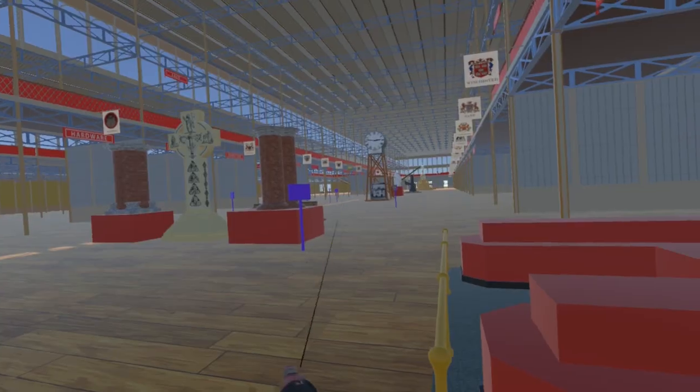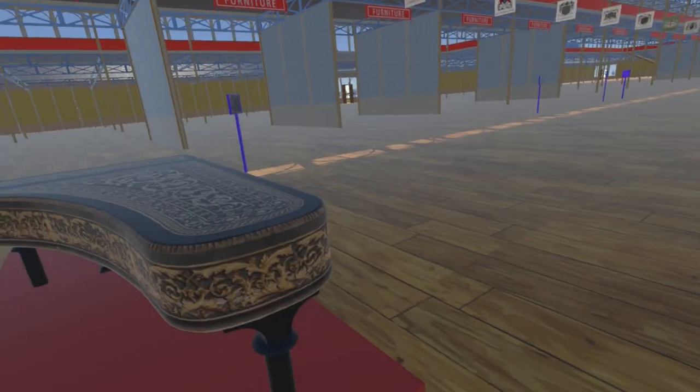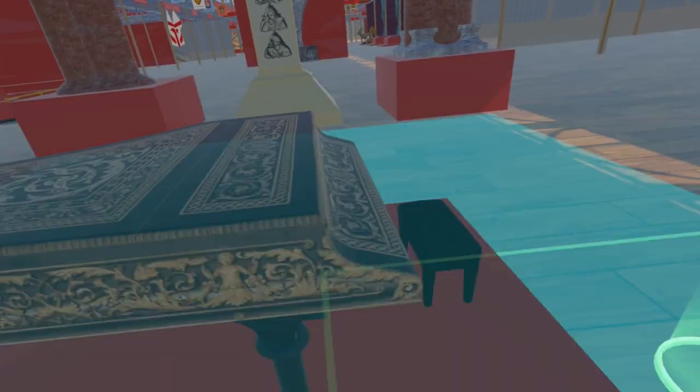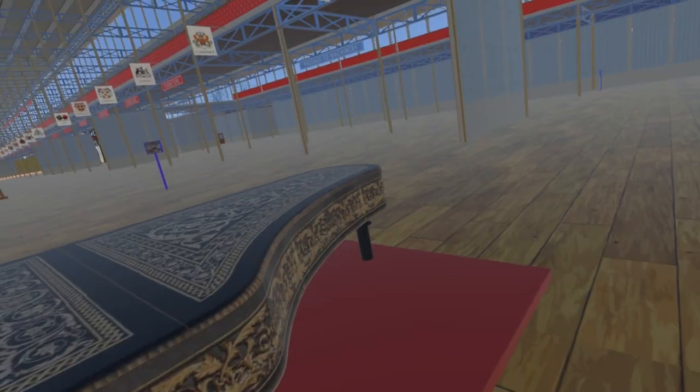And finally for this update, as we move back out into the nave, here is the magnificently decorated grand piano by John Broadwood and Sons. Unfortunately, the whereabouts of this magnificent piano are unknown, and it is feared lost.